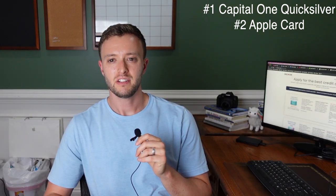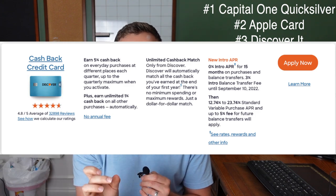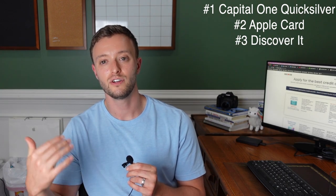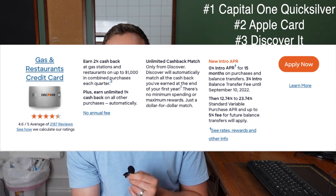Your next option is the Discover It non-secured card. Just like the Capital One secured card, you can actually call the number on the back of the Discover card and ask them to convert your secured credit card — if they haven't already — to an unsecured credit card without running a hard inquiry. Discover It has tons of great credit cards; my personal favorite offers 5% cash back every quarter in a category you choose. None of Discover's credit cards have an annual fee, so you can keep this card for the rest of your life and increase your score fast.